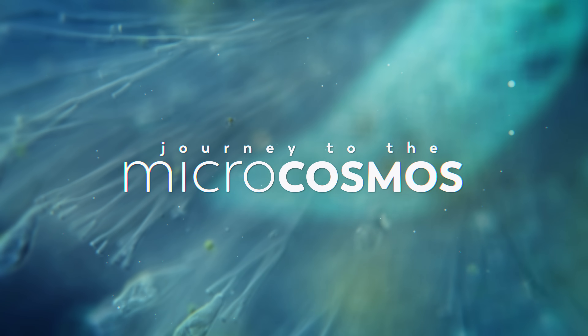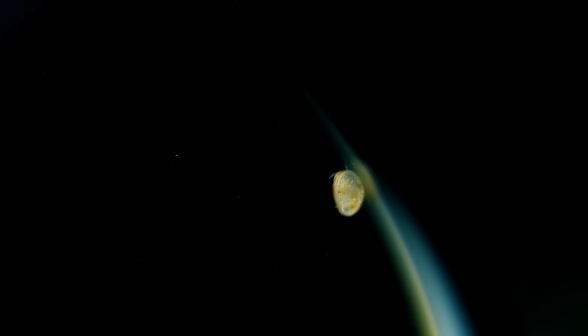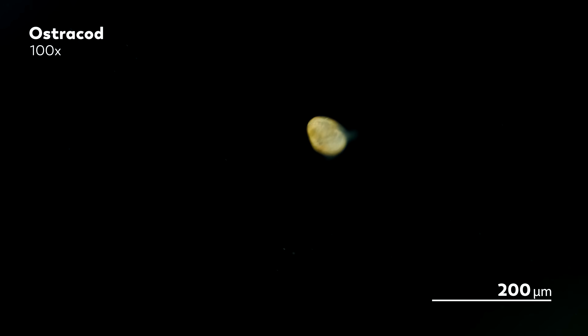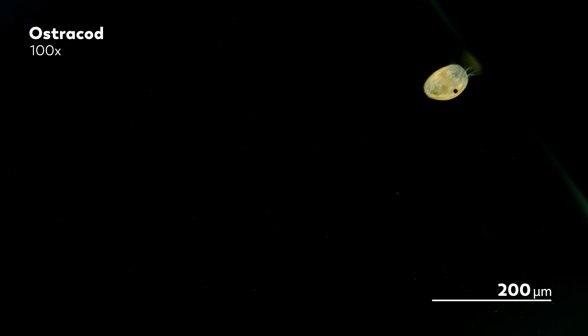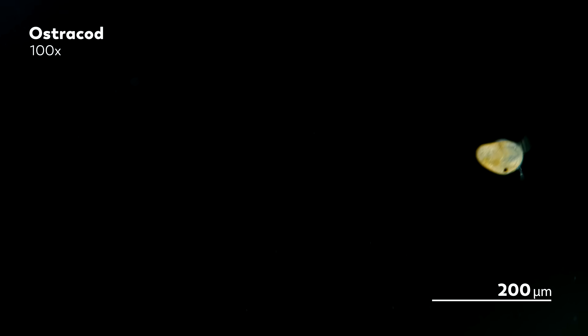We have been very excited for everyone who has ordered their very own Journey to the Microcosmos microscope and started their own explorations. We love seeing the photos and videos you've shared with us on Twitter of all of the rotifers and nematodes that you've been finding already. Back before these microscopes were available to buy, my trusty co-host Hank took a demo out for a spin and saw a lot of this floating around in the water.